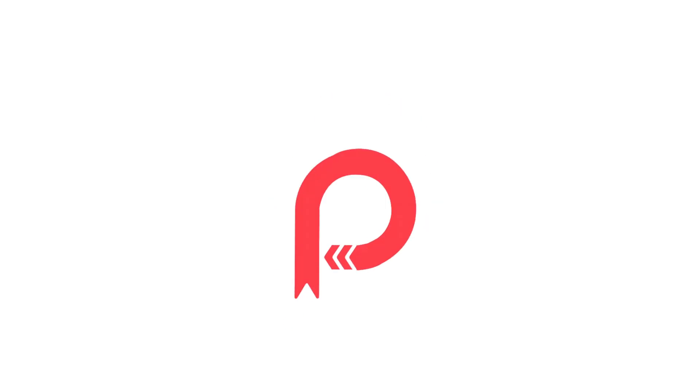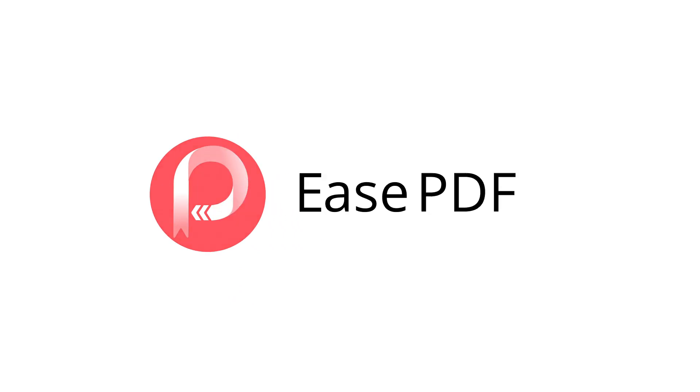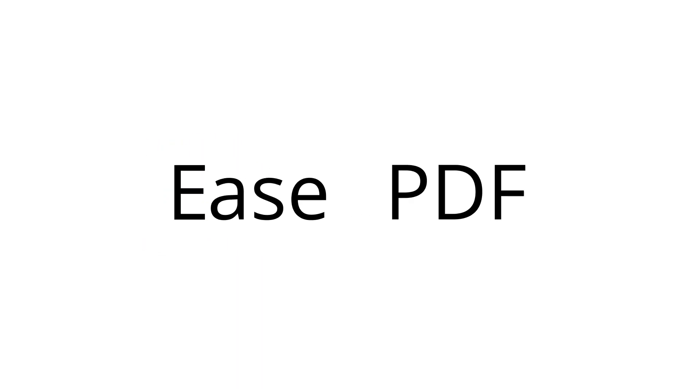Welcome to EasePDF channel. Are you ready for the best tool to convert your PDF to Word? Let's get started with EasePDF.